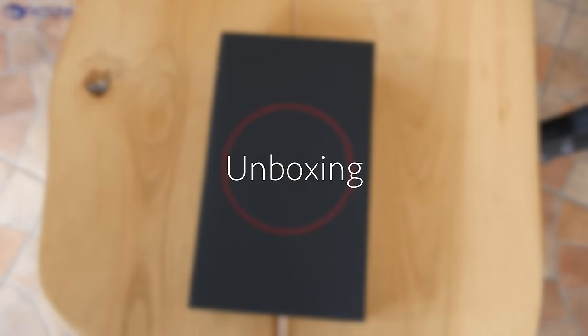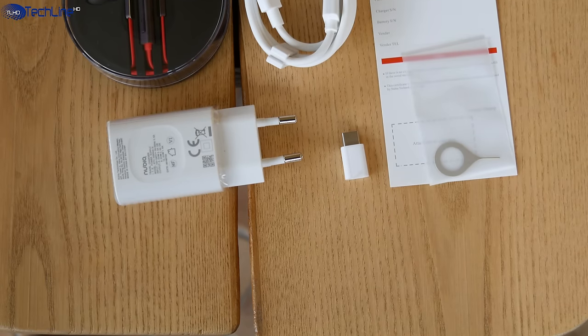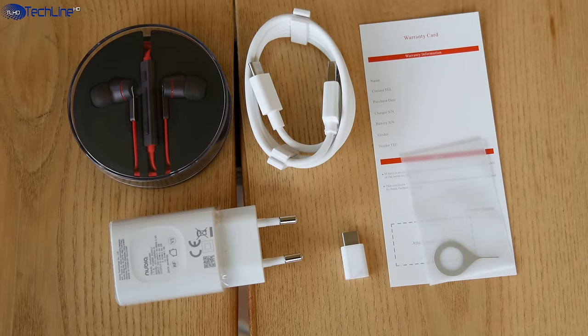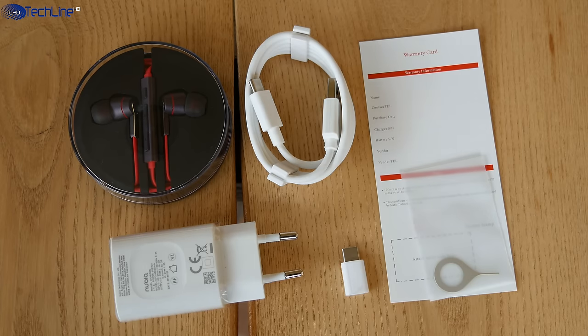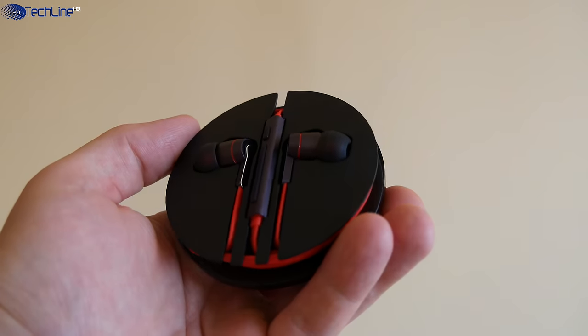The phone ships in quite a premium box, as most of the Nubia phones. Inside you can find a fast charger, USB-C cable, SIM ejector pin, micro USB to USB-C adapter, and a pair of earphones that actually have a decent sound quality.